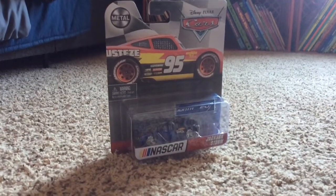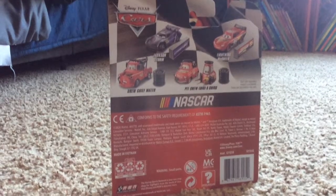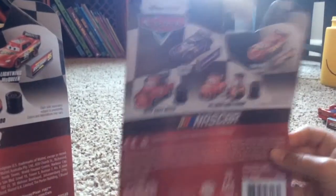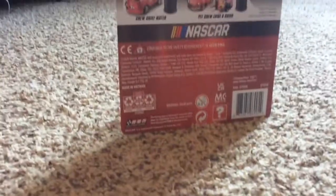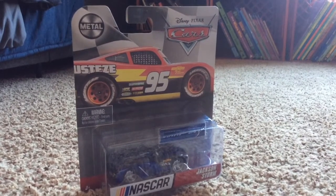Last up, we're going to do NASCAR Jackson Storm. Here is the back of the box, which is all the same back of the boxes, just like the other ones.